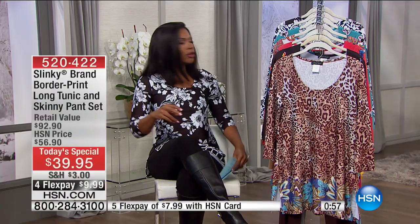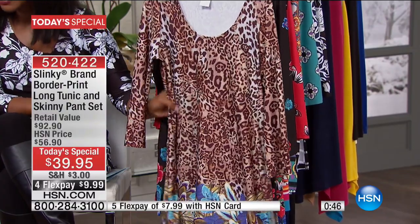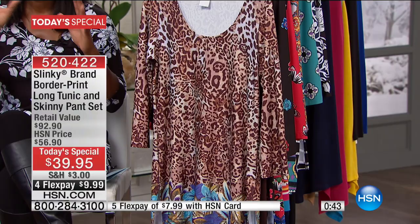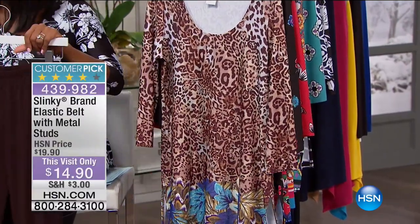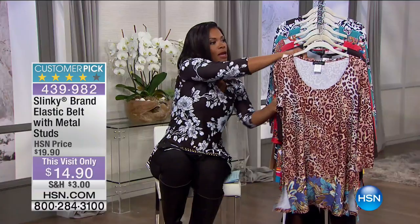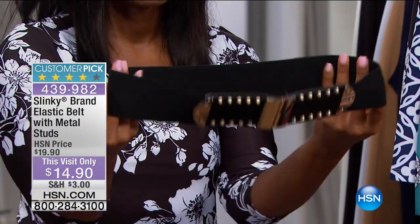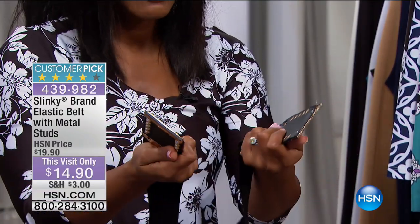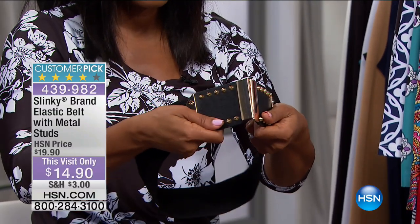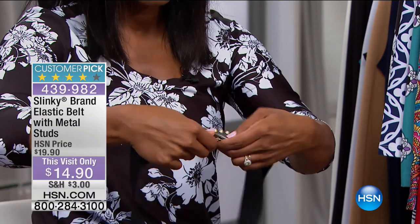There's also a great stretch belt with studs on the front. If you want to cinch it in at the waist, Slinky does have a great stretch belt. It works with you and with the fabrics you're wearing. It has little hooks and is very easy to put on and take off. It gives you other options for how you're going to wear this top. It's called the border print top.